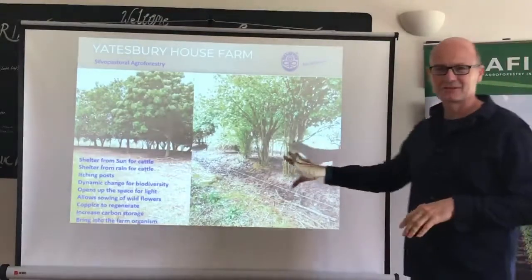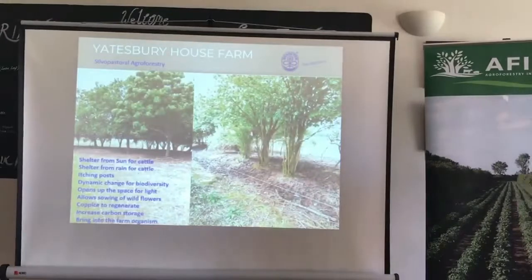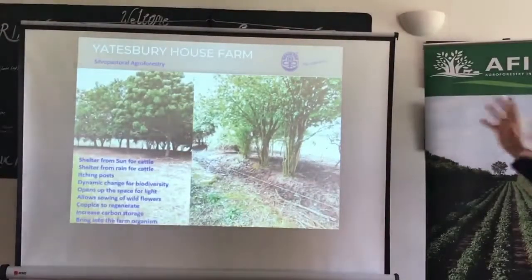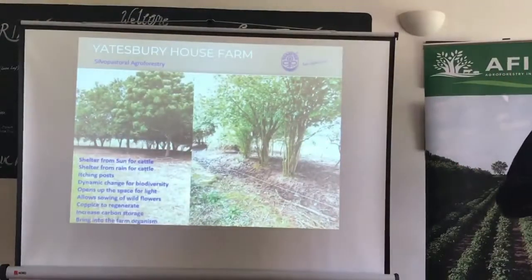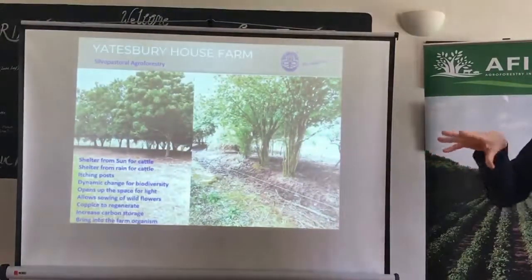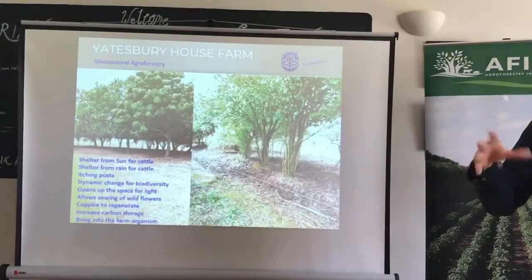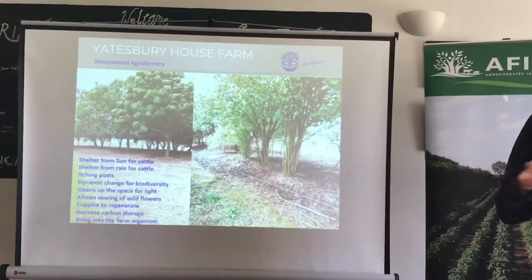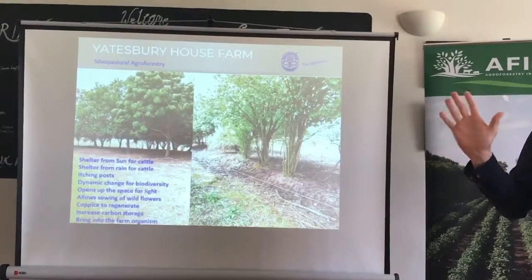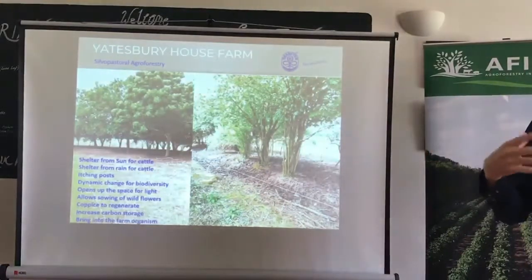It wasn't a conscious approach to silvopastoral farming, but about five years ago, around our house where there were some pockets of woodland which I felt were being excluded, I didn't quite know what to do with them. So I rang Natural England and said, when I had the countryside stewardship, we weren't allowed to put cattle into the woodland — is that still the case?